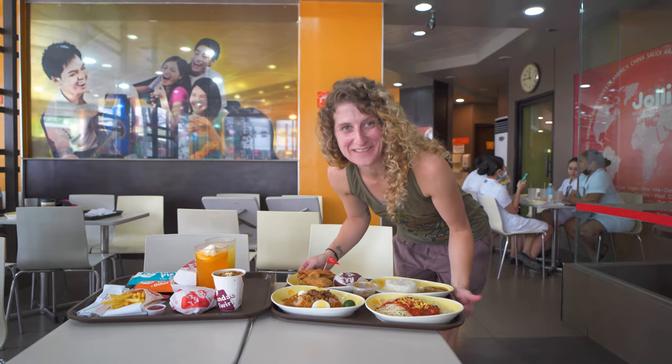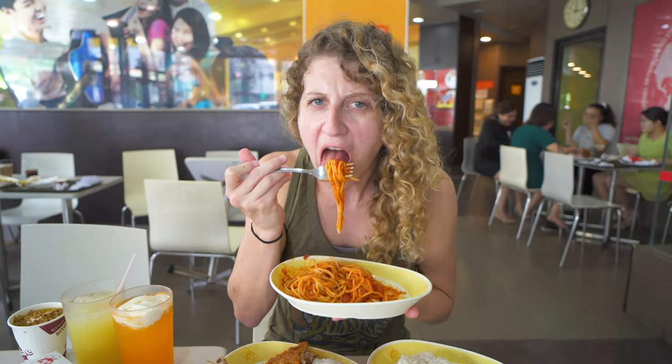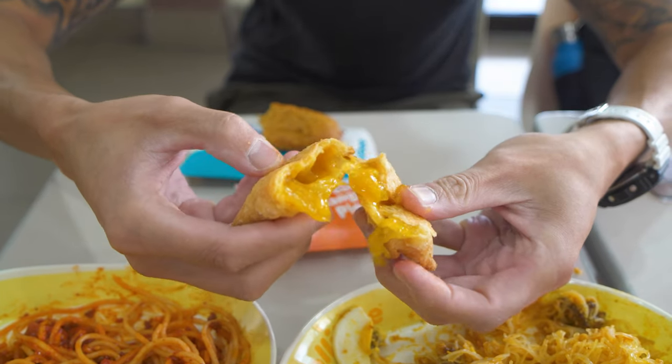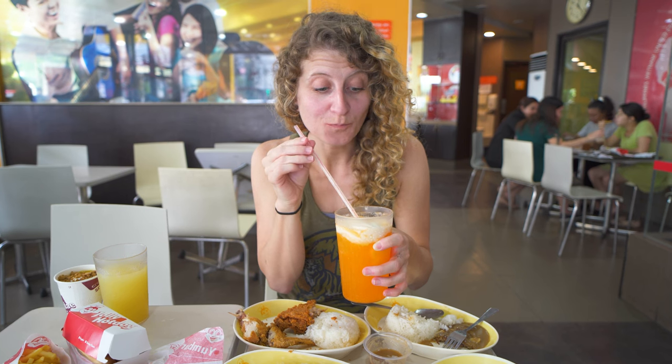Oh man, is this a piece or what? Oh wow. I'd say this is like a tuna soup pie.